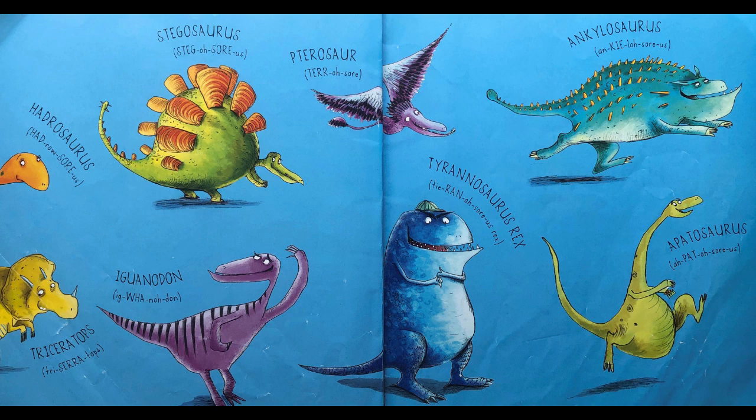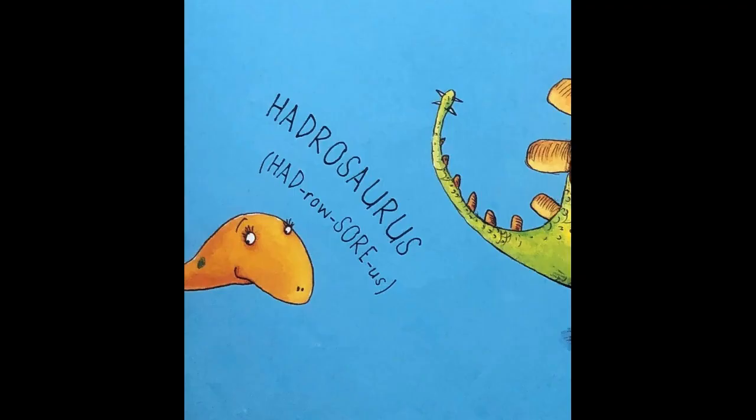We'll go from left to right in the top row and then left to right in the bottom row. First up we have Hadrosaurus. There's four syllables: had, ro, saw, us. Putting it all together, it's Hadrosaurus, Hadrosaurus.